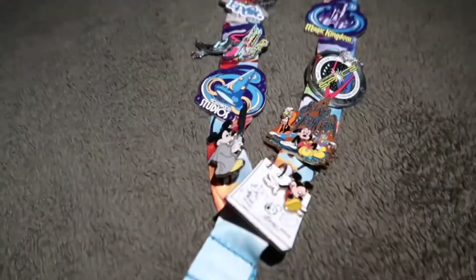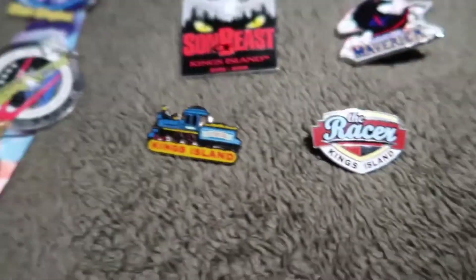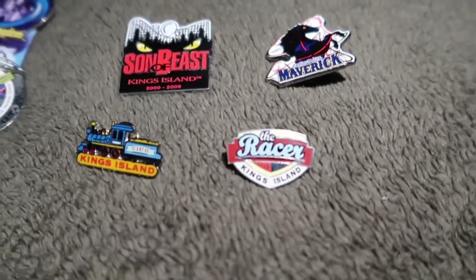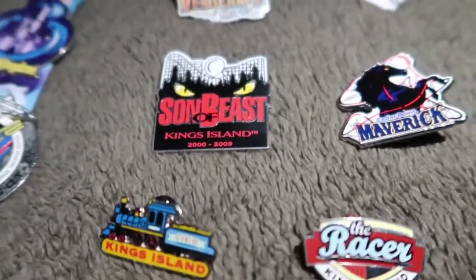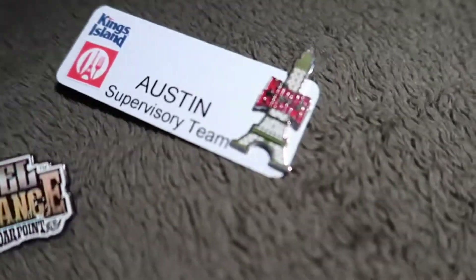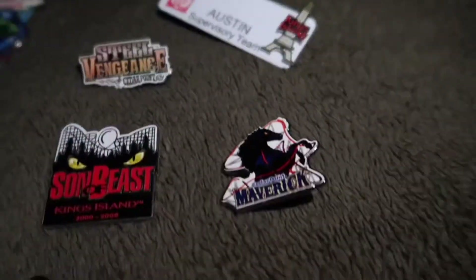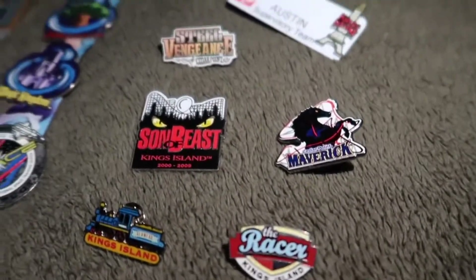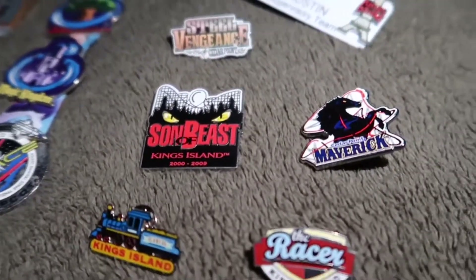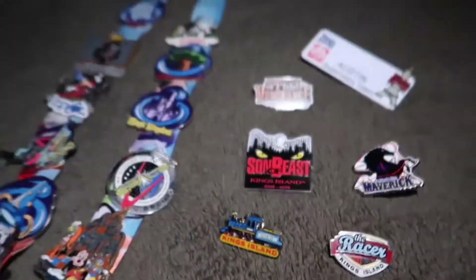Yeah, I also have a bunch of Kings Island pins. In addition to all the Disney pins, I have a lot of Cedar Fair ones too — the Racer right there, Kings Island's train, Sons of Beast, Maverick from Cedar Point, Steel Vengeance from Cedar Point, and then on my name tag right there, the Kings Island Eiffel Tower — pretty cool. I definitely need to get a Beast pin, but I have this one for now.